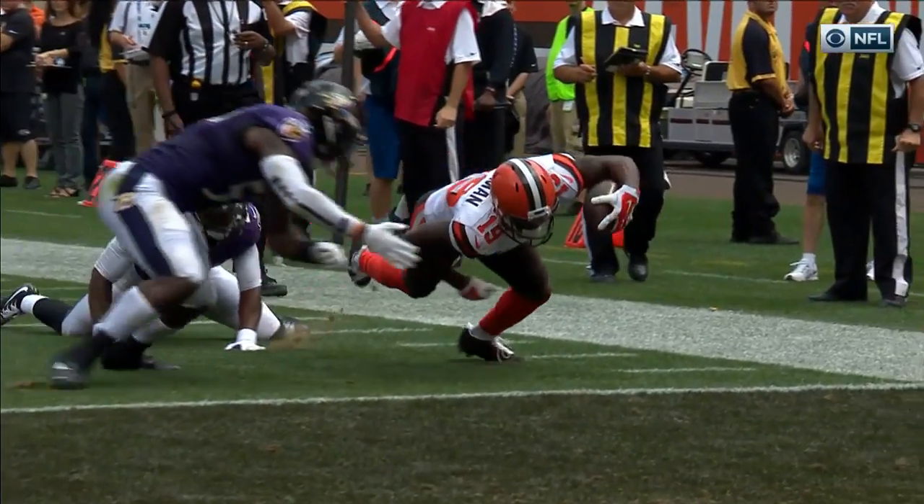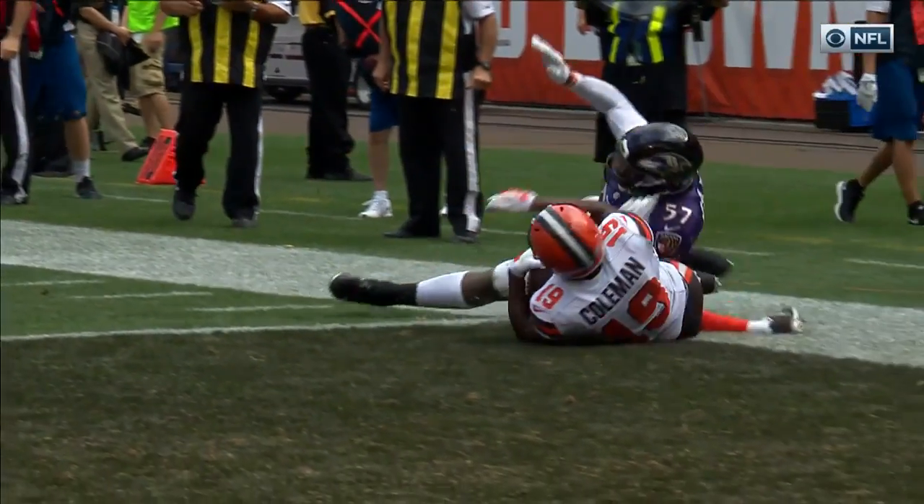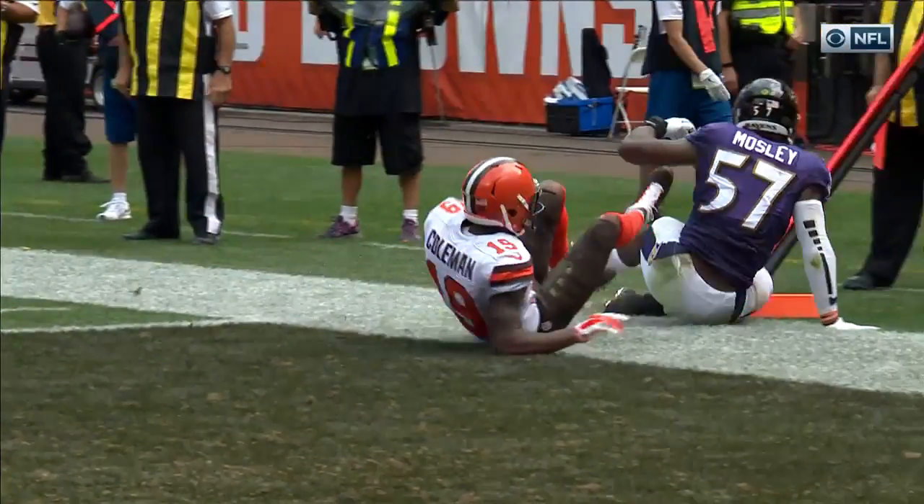Hand down, he's fine. Reaches out — touchdown for sure. Corey Coleman special.